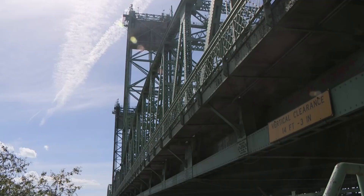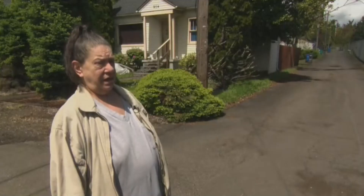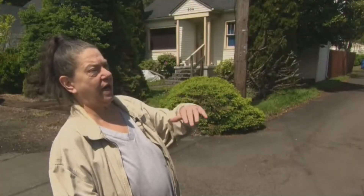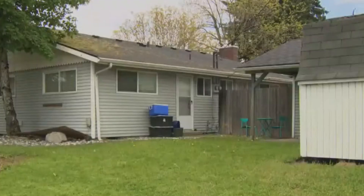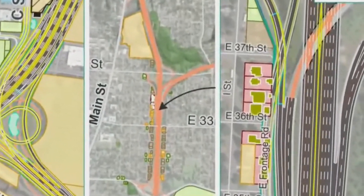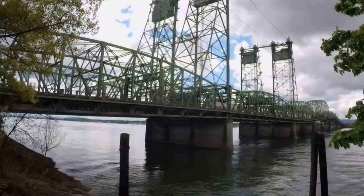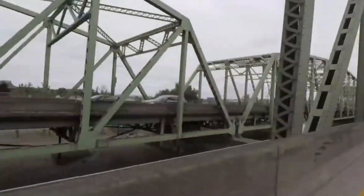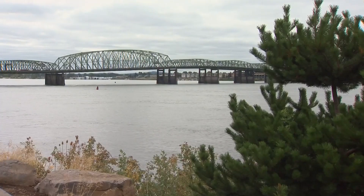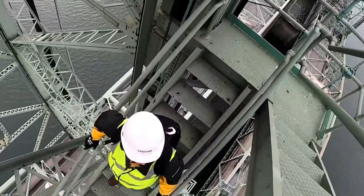The construction of the new interstate bridge faces several significant environmental challenges. One major concern is the potential displacement of residential and commercial properties, with estimates indicating that as many as 43 homes and 36 businesses may need to be acquired to make way for the project. Additionally, construction activities can lead to increased air pollution, noise, and waste. The Interstate Bridge Replacement Program is committed to using sustainable practices, such as utilizing low-carbon materials and recycling old bridge components to minimize environmental harm. There are also concerns about navigation on the Columbia River, particularly if the new bridge design limits vertical clearances for vessels, potentially affecting maritime activities.